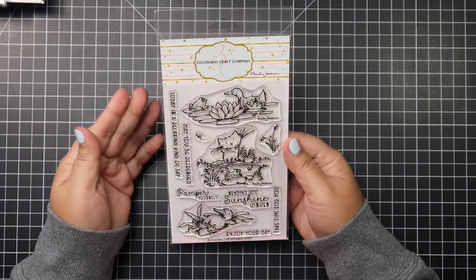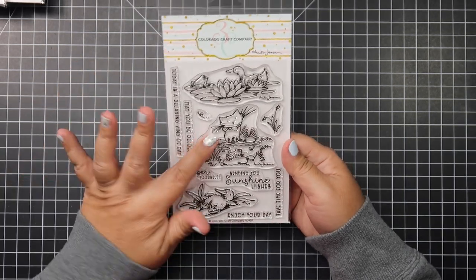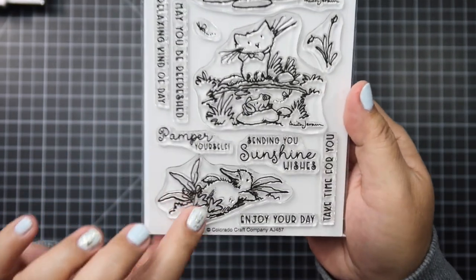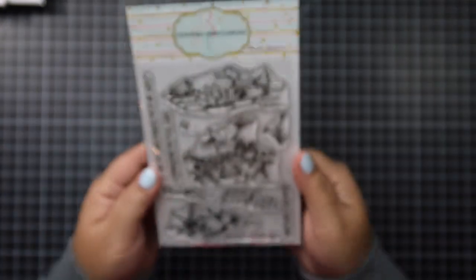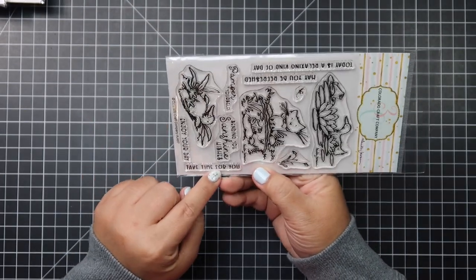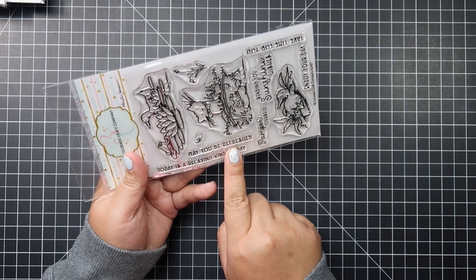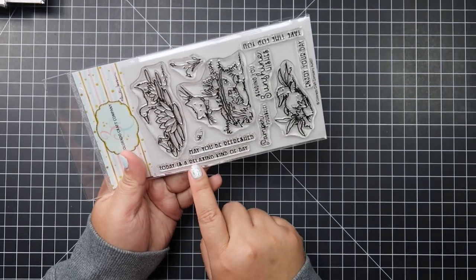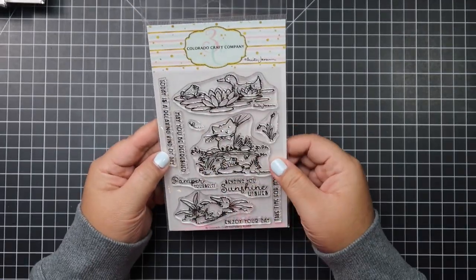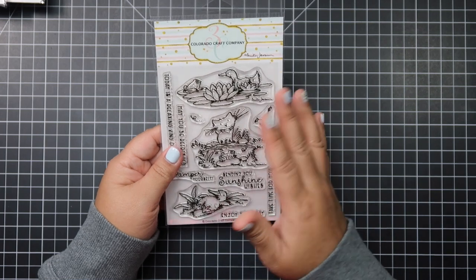Then I picked up my first Colorado Craft Company stamp set — of course I love it because of the cat, it's so adorable. The ducks are cute too, and this one duck is so hilarious. It says 'Sending you sunshine wishes,' 'Pamper yourself,' 'Enjoy your day,' 'Take time for you,' 'May you be refreshed,' and 'Today is a relaxing kind of day.' These look really fun to watercolor or to make a clean and simple card — just stamp it in the center and color it.